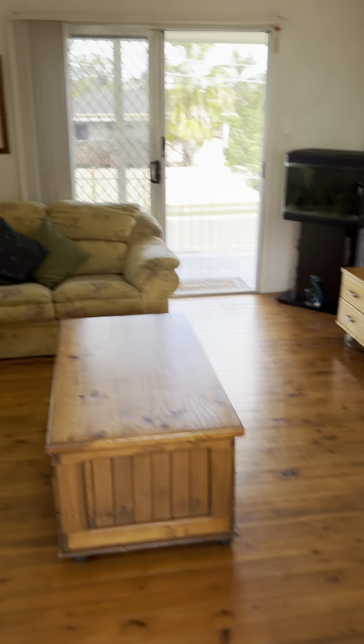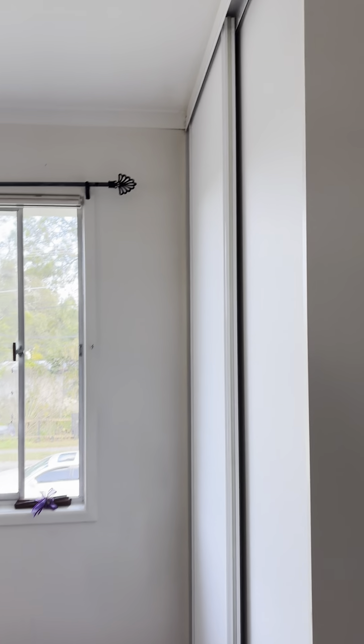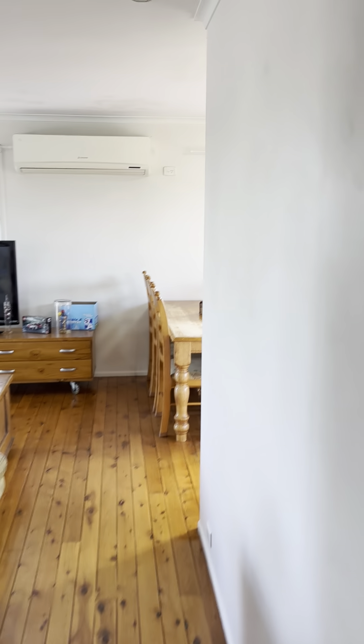We have three bedrooms — bedroom number one with built-ins, bedroom number two with built-ins, and bedroom number three with built-ins, all timber flooring throughout — which means no allergies with carpets and easy to maintain. The bathroom is very clean and tidy, and the toilet is clean and tidy as well. It's a well-kept, well-maintained home.